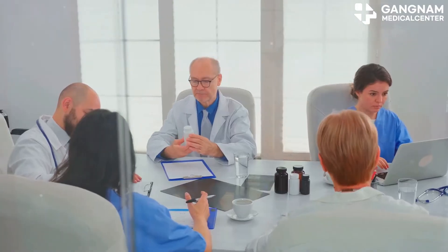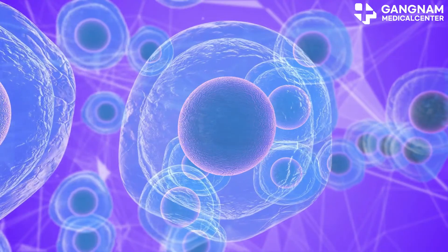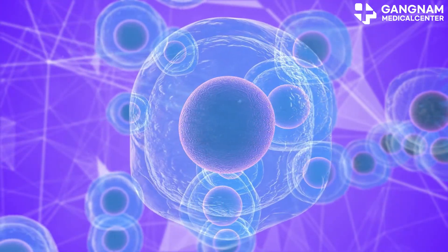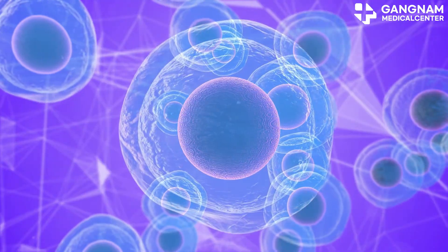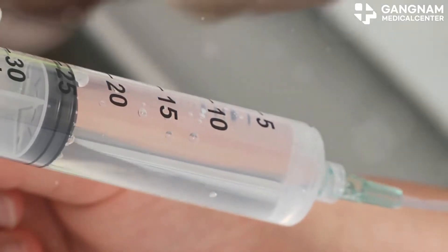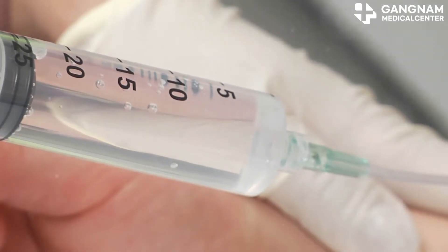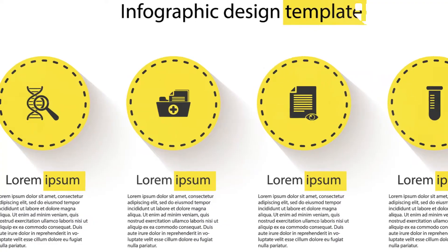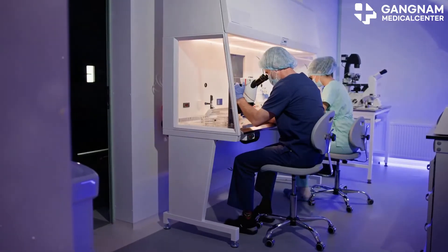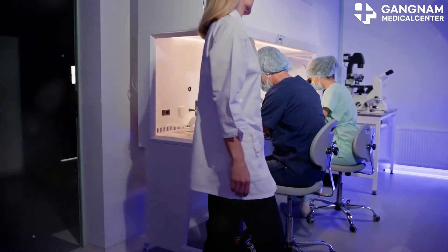Now, regenerative ability. Embryonic stem cells excel at regenerating damaged tissues or organs, but their clinical application is somewhat limited. Adult stem cells, however, are already used in various clinical treatments, primarily for regenerating specific tissues. What about genetic stability? Embryonic stem cells can be genetically unstable during culture, increasing the risk of tumor formation. Adult stem cells are more genetically stable and more likely to develop into cells that match adult tissue characteristics.